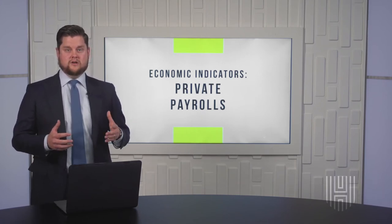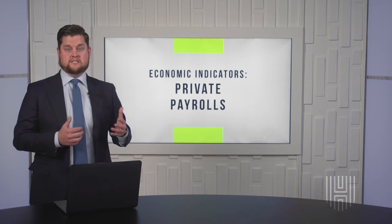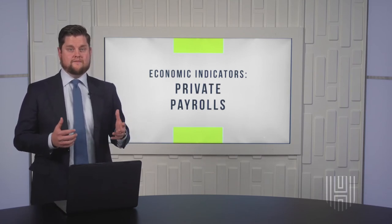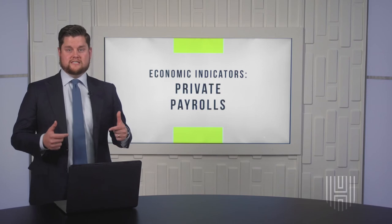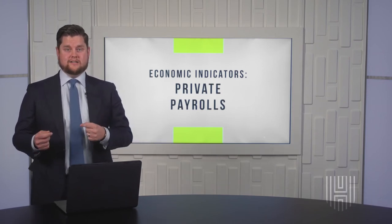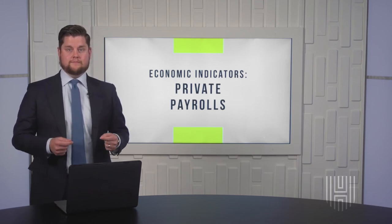ADP releases the National Employment Report two days before the Bureau of Labor Statistics releases their Employment Situation Report, which comes out the first Friday of every month. Investors usually see the ADP report as a preview for the more detailed and comprehensive government data released by the Bureau of Labor Statistics.